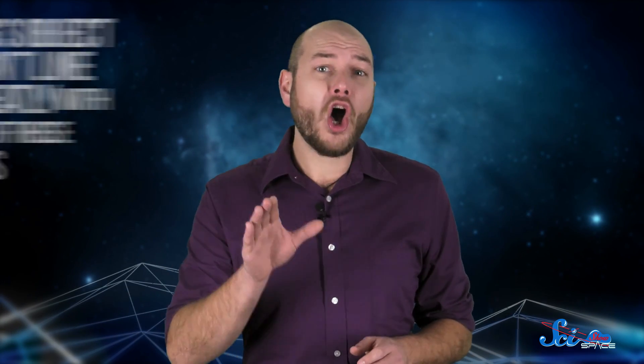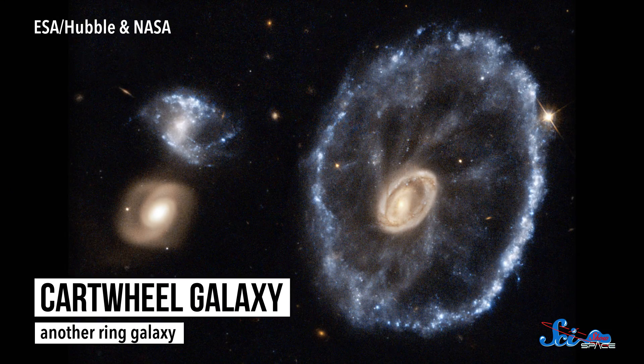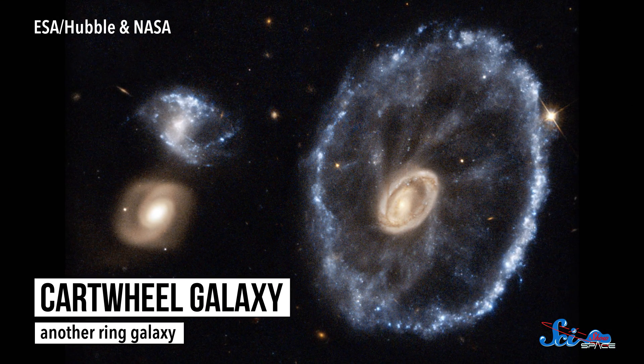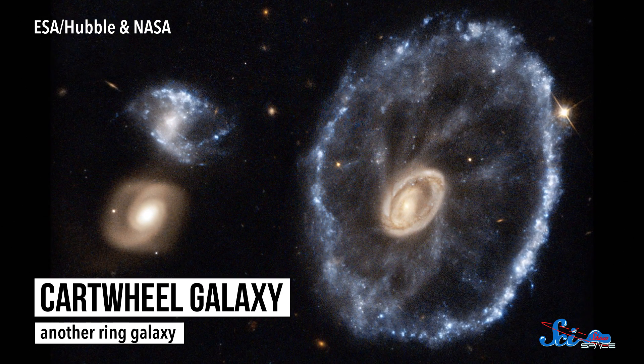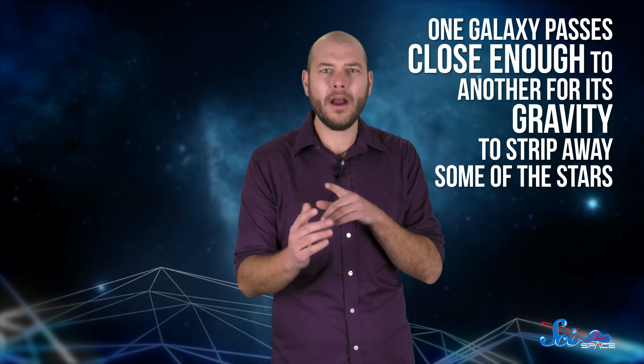Astronomers have a few ideas about how ring galaxies might form, but Hoag's Object doesn't line up neatly with any of them. Some ring galaxies are thought to form when a smaller galaxy strikes a larger one, and the resulting shockwave pushes material out to form the ring. But if that happened to Hoag's Object, where's the second galaxy? You'd expect it to be somewhere nearby. Ring galaxies might also form when one galaxy passes close enough to another for its gravity to strip away some of the stars, but that would be a messy process and probably wouldn't result in such a neat, confined ring. So, even after decades of studying it, astronomers really don't know how Hoag's Object could have formed.